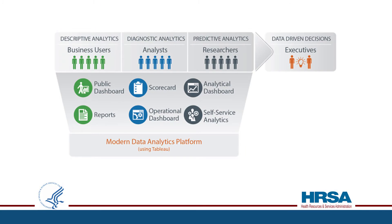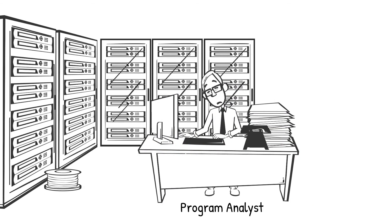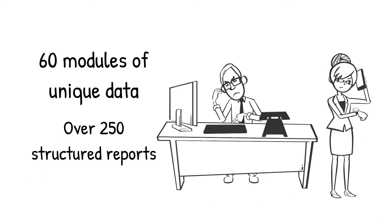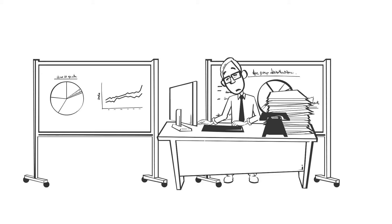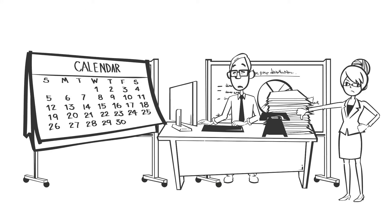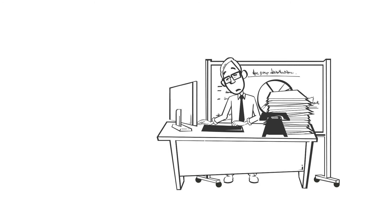We have introduced the innovative data analytics platform to embrace a data-driven culture within organizations. Prior to the MDAP project, program analysts had to deal with many different types of data sources to prepare insight-generating reports for leadership. The EHB has over 60 modules of unique data and over 250 structured reports. Coming up with new insights and answering new questions was a manual and laborious effort for HRSA staff and IT support, taking 7 to 10 days on average, usually resulting in disappointing and delayed information. This was the normal process for all data analysts at HRSA.